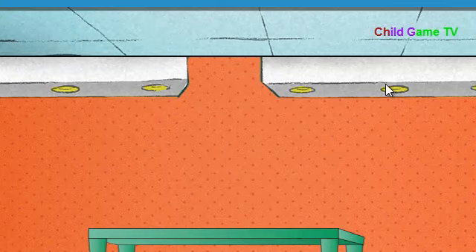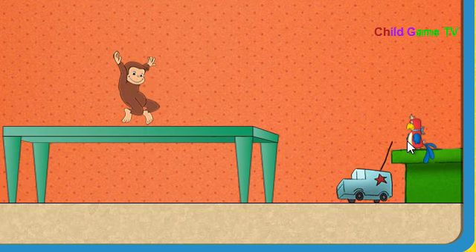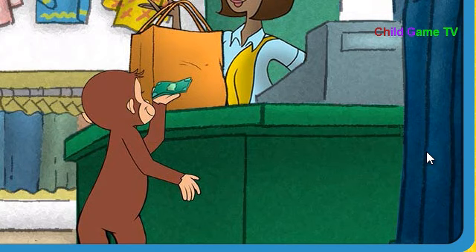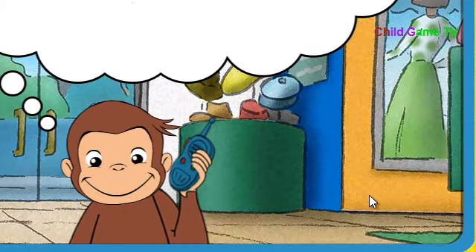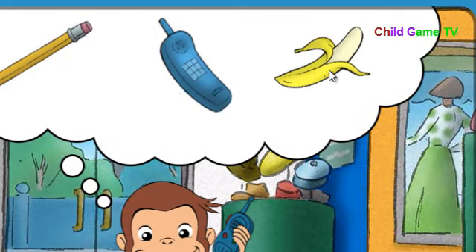Wahoo! Okay, Secret Agent George, go get what we need. Jump on the table to avoid toy trucks. Listen to hear them coming. Nice job. You've completed your mission. Now go pay for everything. Great job, Secret Agent George. Let's do some more. We need something that smells fruity. That's it. A banana smells fruity.